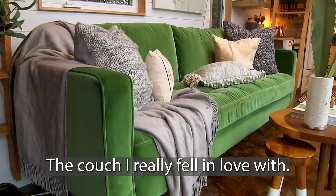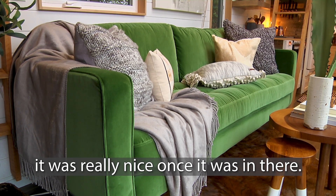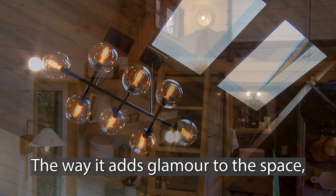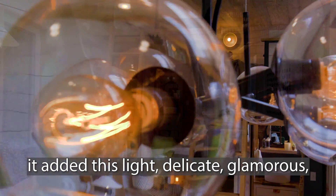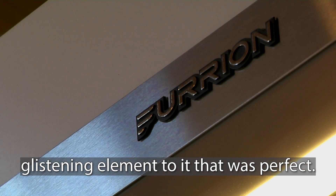The couch I really fell in love with, especially after having it in the space. I knew I loved it when we picked it out, but it was really nice once it was in there. Actually, the chandelier is probably my favorite. The way it adds glamour to the space — the space was really rustic with all the textures, and then it added this really light, delicate, glamorous, glistening element to it that was just perfect.